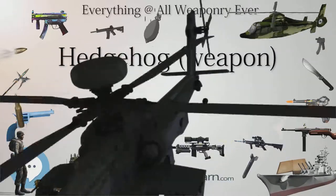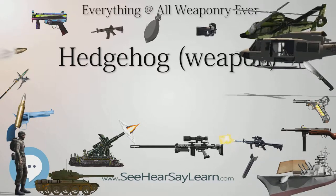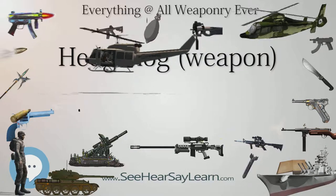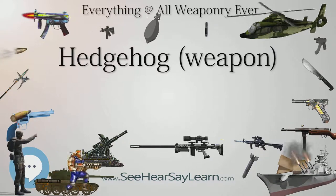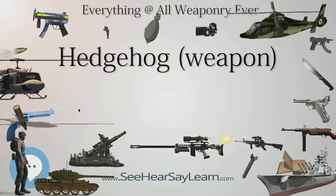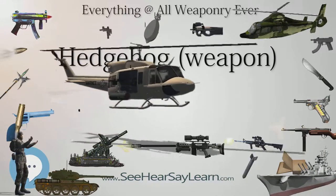Development. The Hedgehog, so named because the empty rows of its launcher spigots resembled the spines of a hedgehog, was a replacement to the unsuccessful Fairley mortar trialled aboard HMS Whitehall in 1941. Although a failure, the Fairley was designed to fire depth charges ahead of a ship when attacking a submarine, and this principle of forward-firing projectiles was considered viable.